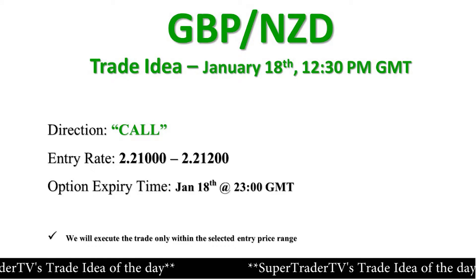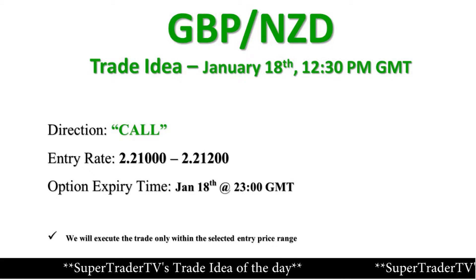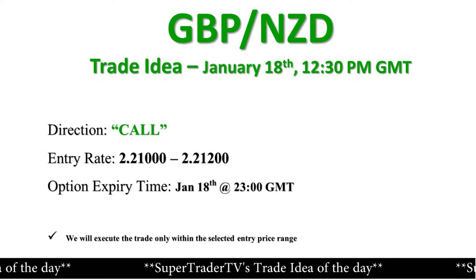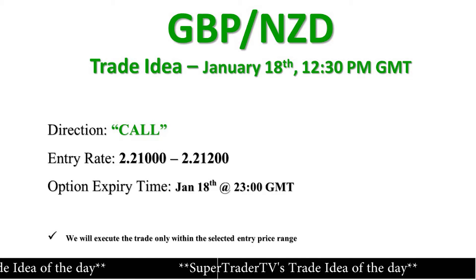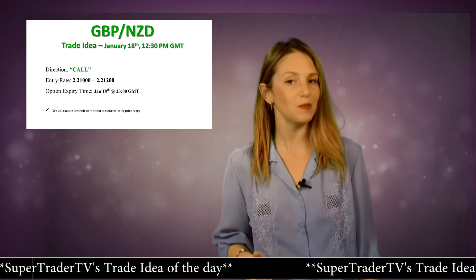Based on this and our understanding of financial markets, here's our trading plan. We'll place a pending put on the Pound-Kiwi cross to open if the pair penetrates between 2.210 and 2.212, and we'll set our expiry time to 11pm GMT.